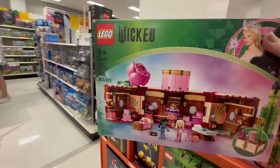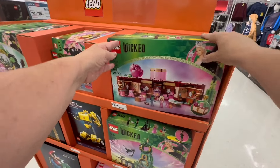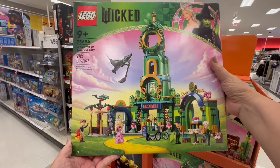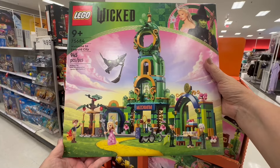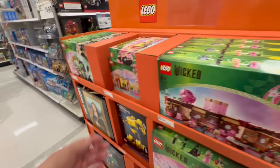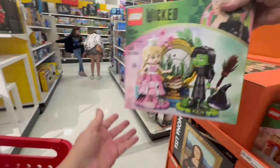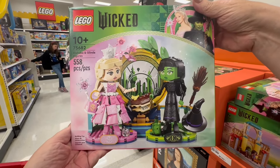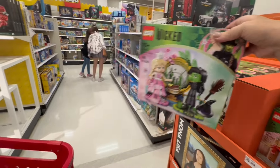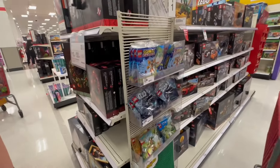I've loved Wicked the play for so long and I'm looking forward to the movie. I couldn't get tickets for opening day — they're already sold out near me. So I want to get whatever Wicked items I can. I'm not going to put the Legos together — I'm just going to set it on my shelf and look at it because I like Wicked.